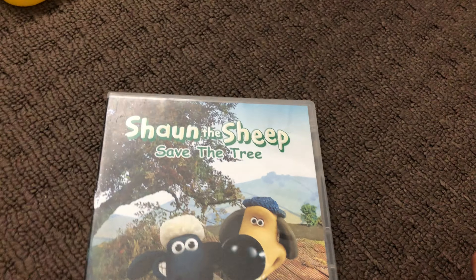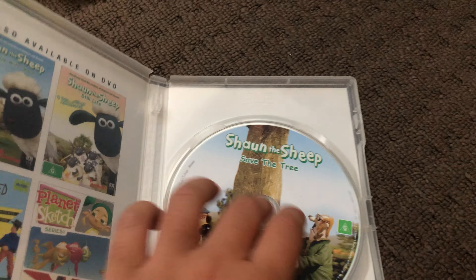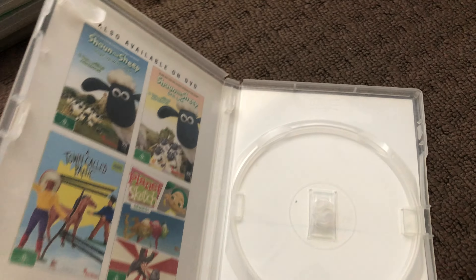Next up is Save the Tree 2008 DVD. Here's the front, the spine, and the back. Here's the disc and that's the inside.